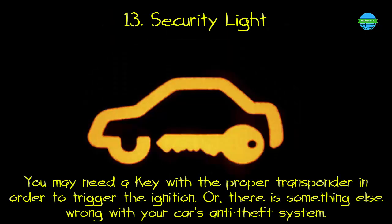13. Security light. What it means: you may need a key with the proper transponder in order to trigger the ignition, or there is something else wrong with your car's anti-theft system.